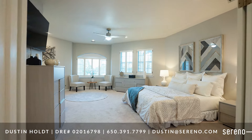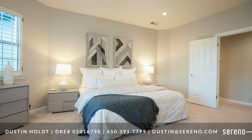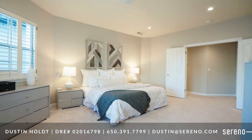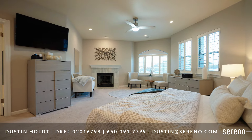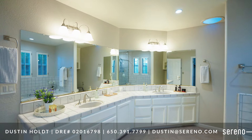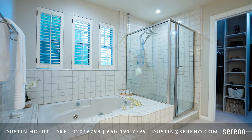The expansive primary suite is the sanctuary where owners have the luxury and privacy they need to unwind, and boasts a modern inspired gas fireplace, sitting area, and a large primary bathroom with white cabinets, dual sinks, a soaking tub, and a walk-in closet.